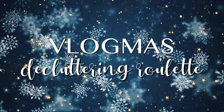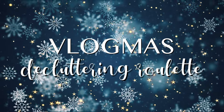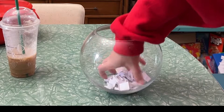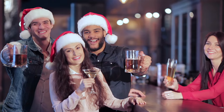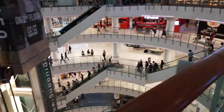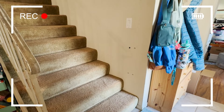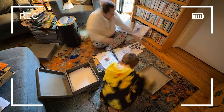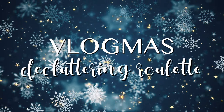Welcome to Vlogmas Decluttering Roulette on Jamie Chaotic, where every day from December 1st to 24th, I will be decluttering one quick problem area in my house, drawn at random from a fishbowl. Because tis the season to decorate, host parties with friends and family, and be otherwise drowning in the stress, mess, and chaos of the holiday season. I hope the videos of me getting my stuff together can provide you with some decluttering motivation and a few moments of relaxation during these trying times. Thanks for watching, now on to today's mess.